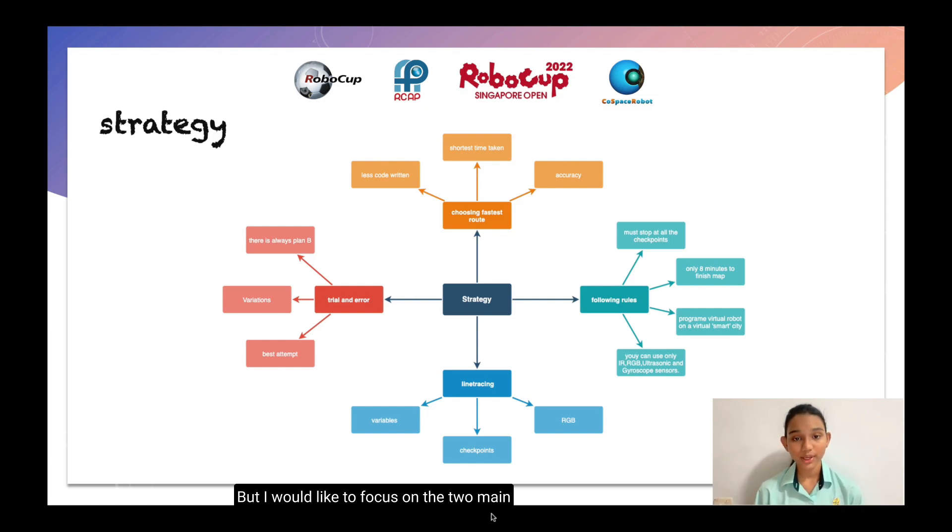I would like to focus on the two main important ones: choosing the fastest route and trial and error. When it comes to taking the fastest route, it has two trade-offs — accuracy and writing less code. It is not always about the shortest time taken, because if your robot is not accurate, it might work on your laptop but it might not work on the organizer's laptop. For example, last year in the finals, I couldn't make it faster because my code was quite fast but it wasn't accurate. So this year, I thought in my finals, maybe I should focus more on the accuracy than the speed.